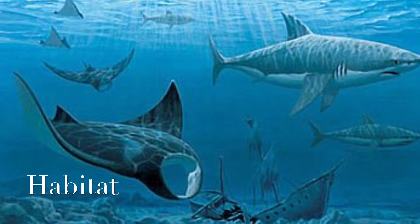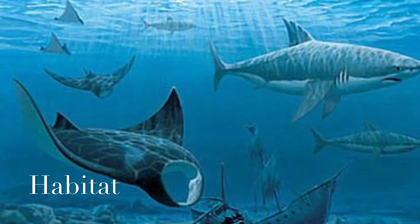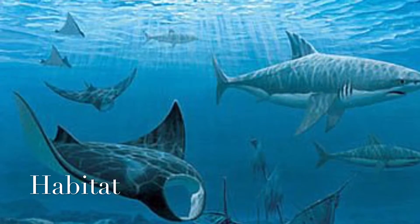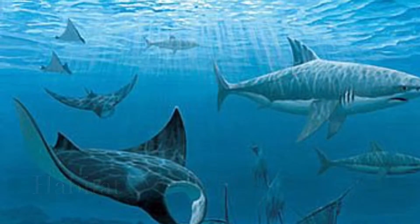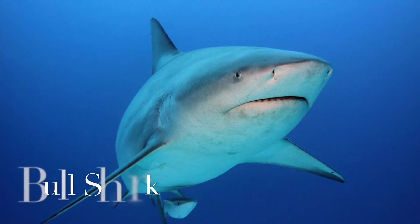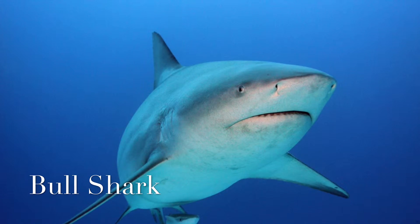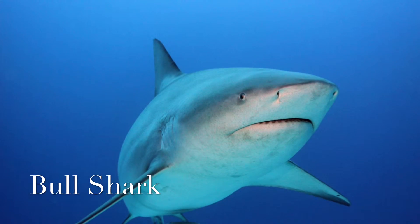Sharks have adapted to living in a wide range of aquatic habitats at various temperatures. While some species inhabit shallow coastal regions, others live in deep waters on the ocean floor and in the open ocean. Some species, like the bull shark, are even known to swim in salt, fresh, and brackish waters.